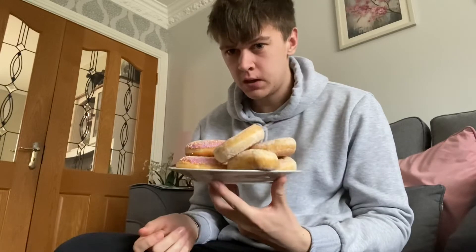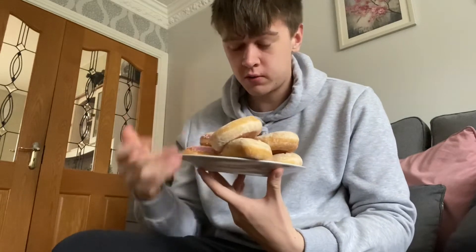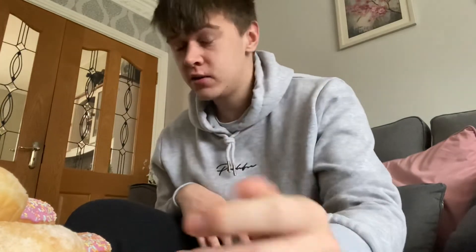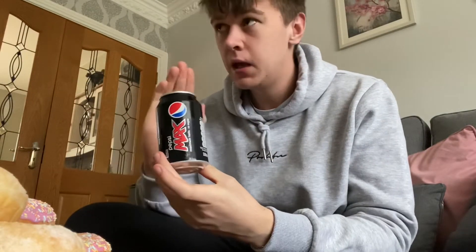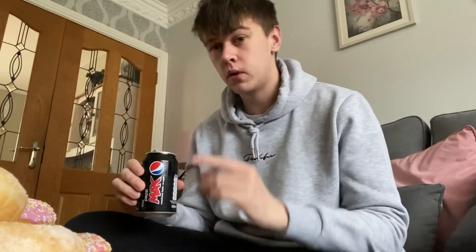We are back — it's about quarter past eleven. Next up: donuts, seven of them — three pink iced ones and four sugar donuts, about 1,600 calories here, bringing us up to 3,000. I'm washing this down with a Pepsi Max — zero calorie fizzy drinks and water only today, that's the rule. Roll the timelapse, boys.